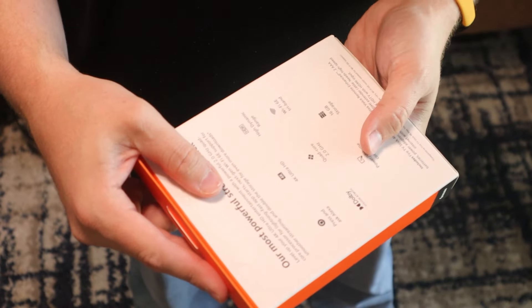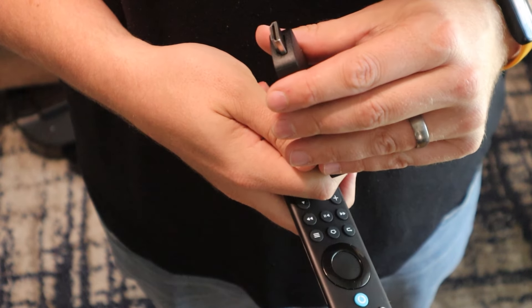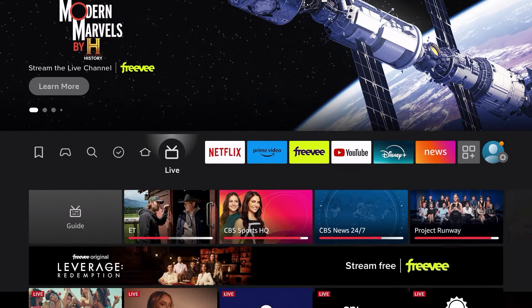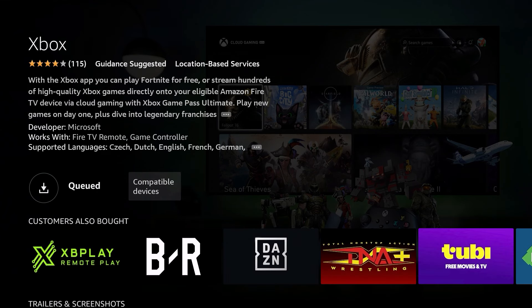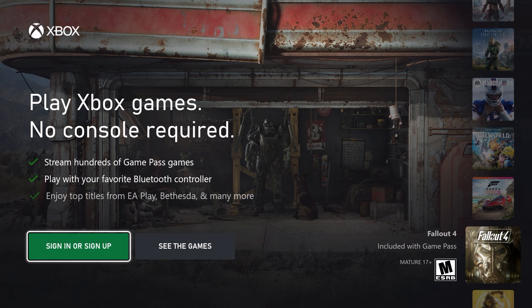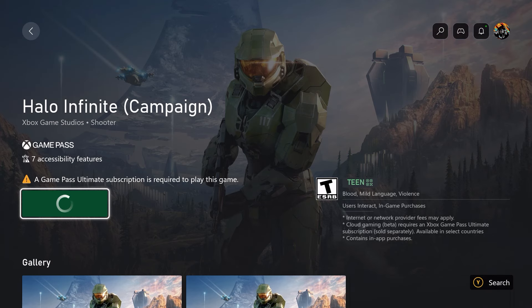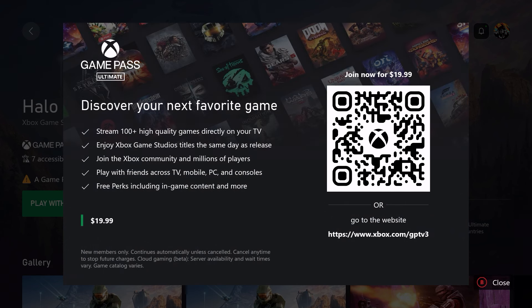I wanted to test this out firsthand, so I went on Amazon.com and picked up a 4K Fire TV Max streaming stick, plugged it into my TV, and it pretty much booted up itself. The Xbox Cloud Gaming app does not come pre-installed on this device, so you will need to search the App Store, install the Xbox Cloud Gaming app, which will require you to sign into your Xbox Game Pass account. But from there, you will be able to stream your games.